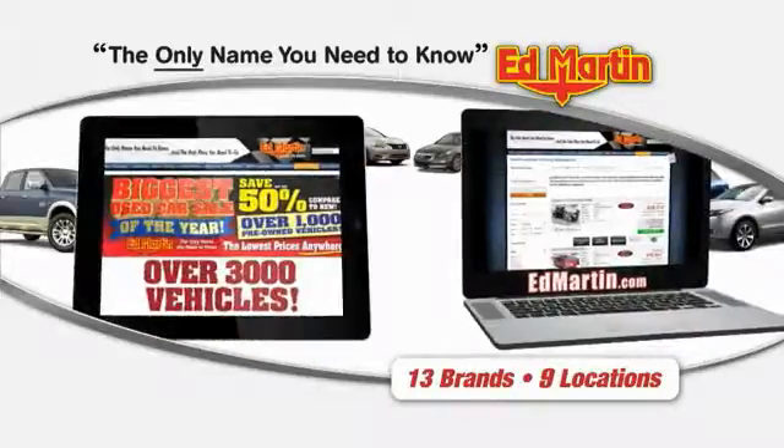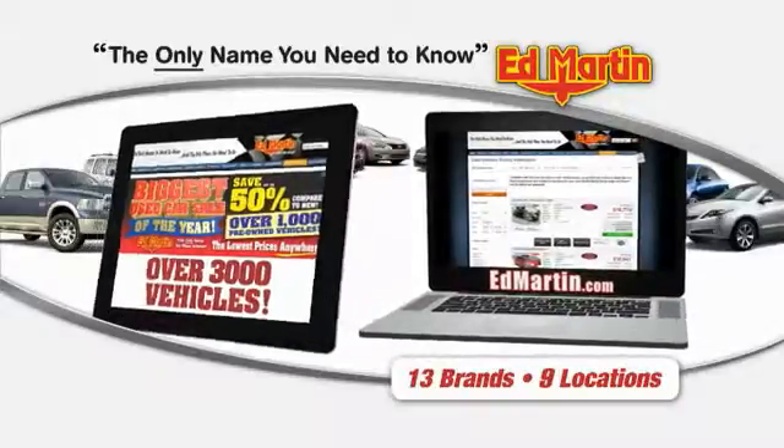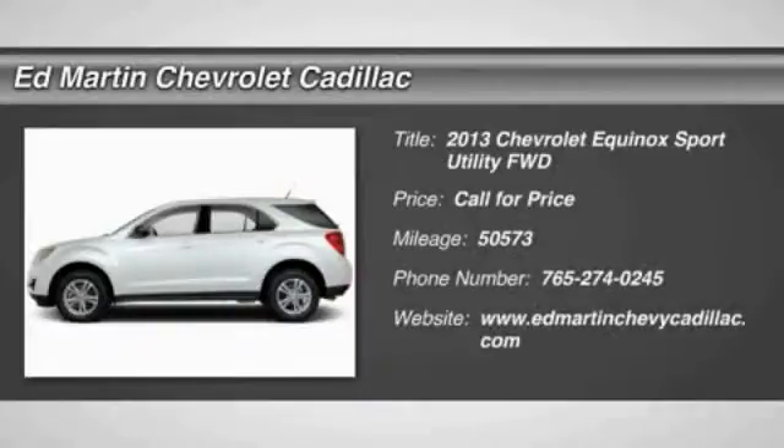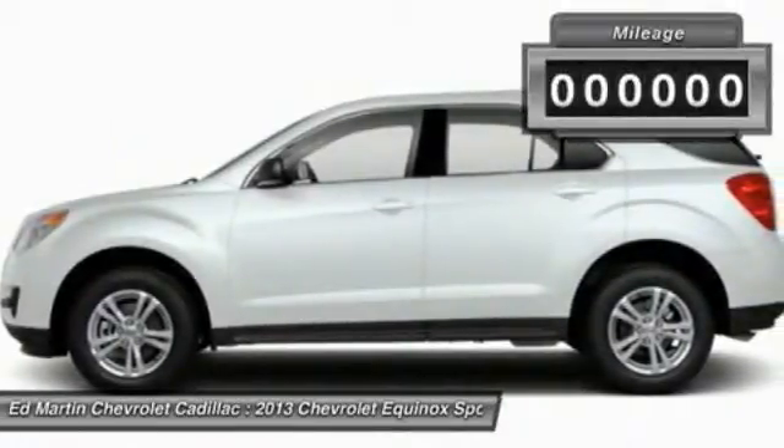Thank you for clicking our video. You can also shop over 3,000 more cars and trucks online at edmartin.com. The 2013 Equinox — fuel efficiency, safety, and value equals the Chevy Equinox.